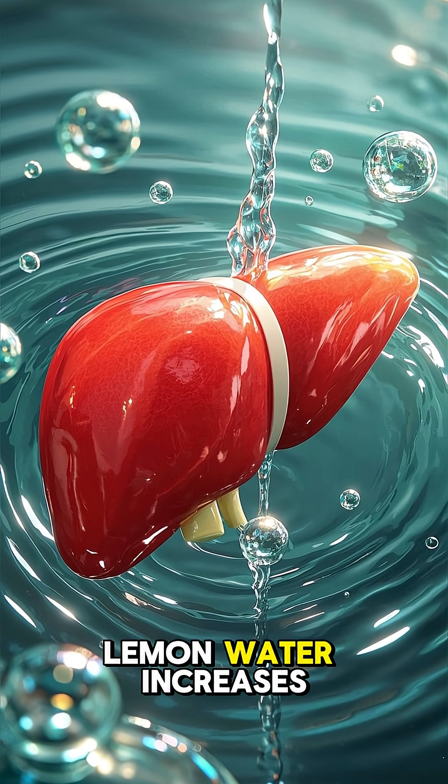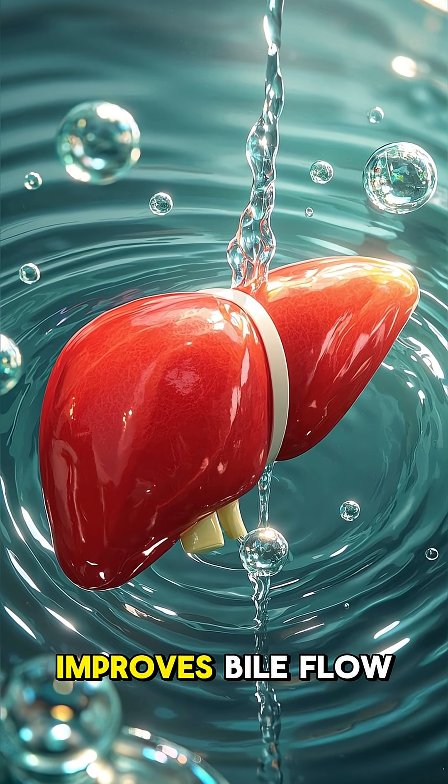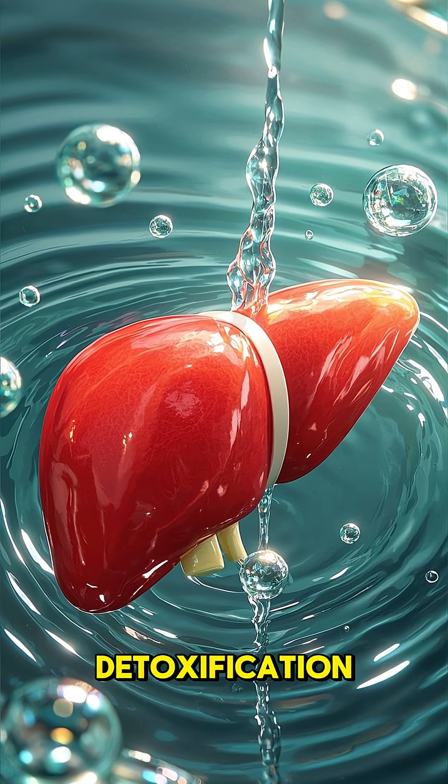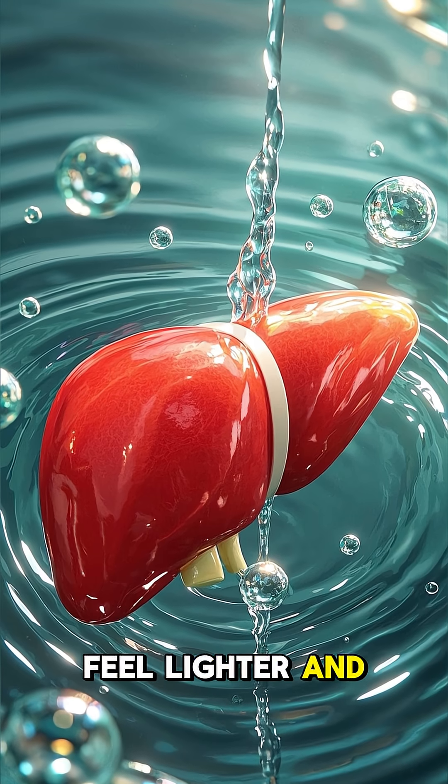Plus, lemon water increases hydration, improves bile flow, and supports liver detoxification — all of which can make you feel lighter and more balanced.